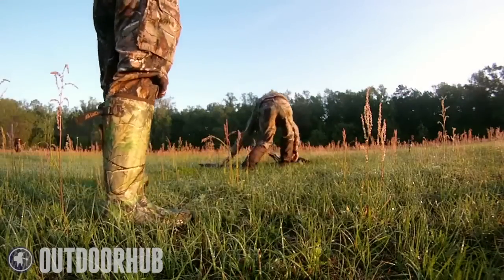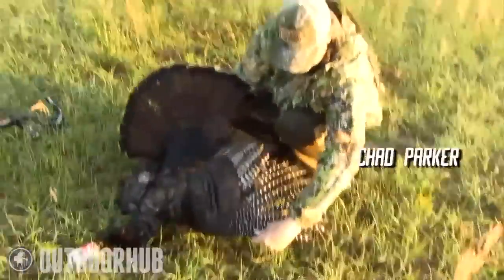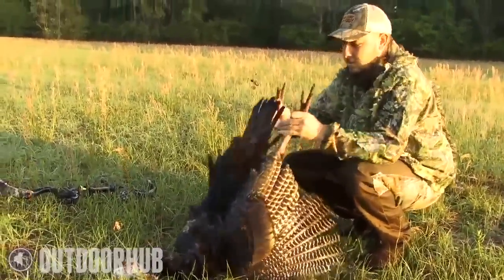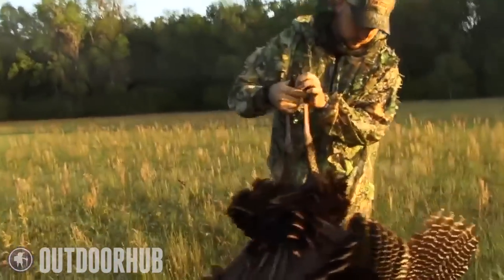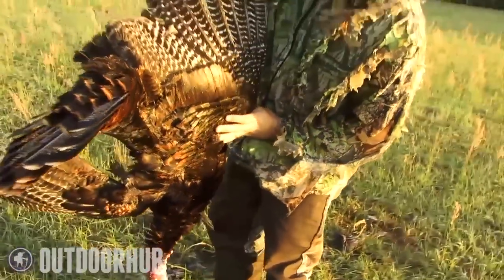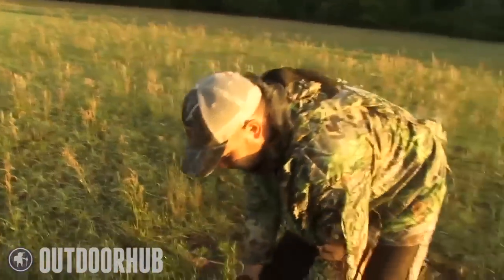He's got a rope on him. Nice Osceola or Eastern — what is that? That's Osceola, because we are south of the line. That makes him an Osceola with the Elite. Pretty good spurs on him, they have pretty good hooks. He's got a real nice beard on him, probably about 10 and a half inches — ain't real thick, but it's long. The Elite did a number on him. Old Muzzy put a hurting on him there.